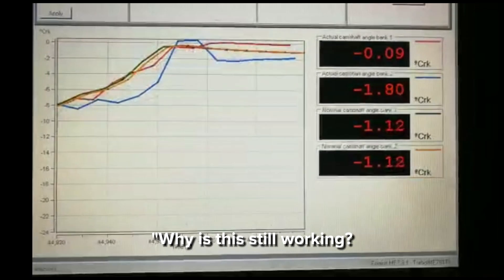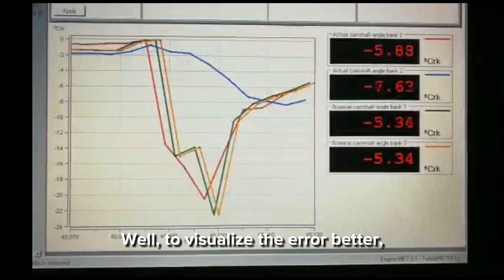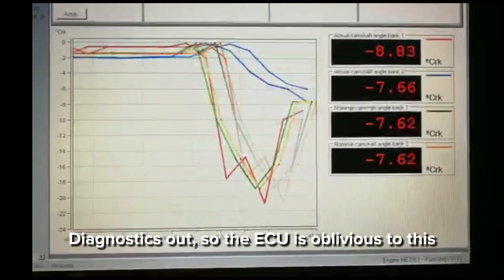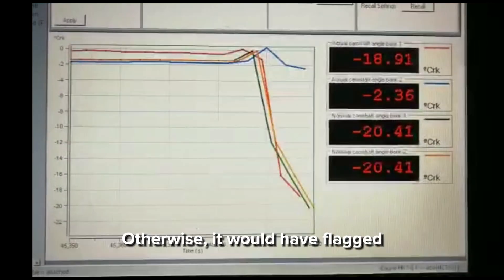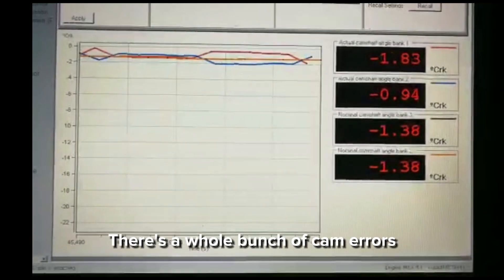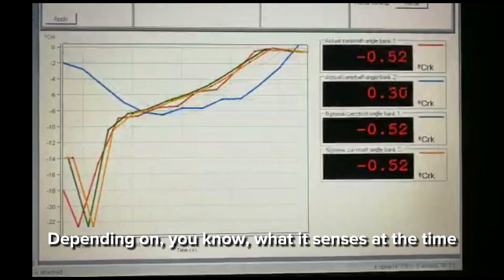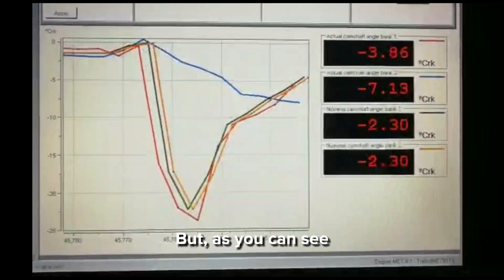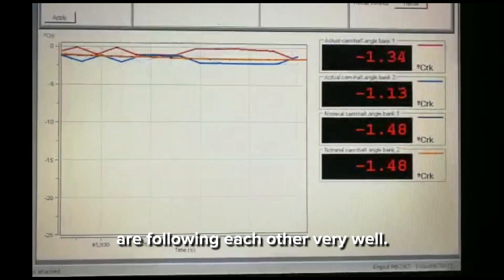You might ask, why is this still working? Normally when I get a cam error, it goes to zero and nothing happens. To visualize the error better, I've rewritten the code to knock the camshaft diagnostics out, so the ECU is oblivious — it still thinks everything's okay. Otherwise it would have flagged P0012, P0016, or P0020. There's a whole bunch of cam errors that pop up on these things depending on what it senses at the time — sometimes it'll even tell you a reference mark sensor is bad. But as you can see, bank two is clearly not doing what it should.